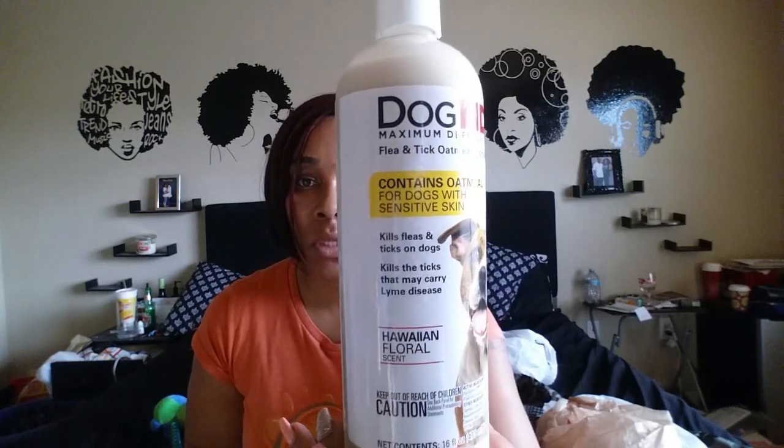To also combat the fleas, I got her this shampoo — it contains oatmeal for dogs with sensitive skin and it kills fleas and ticks. It's a Hawaiian floral scent. I got it with oatmeal because a lot of the doggy things for fleas and ticks can be a little harsh for their skin and leave them itching real bad, so I wanted something soothing.